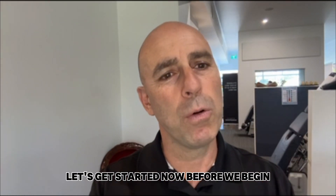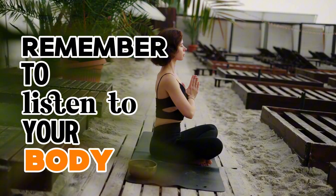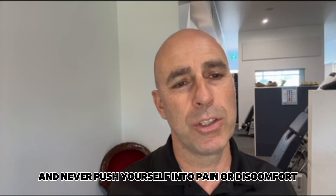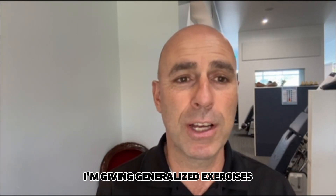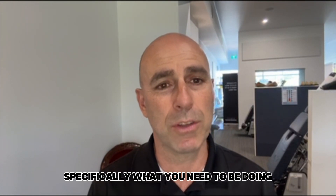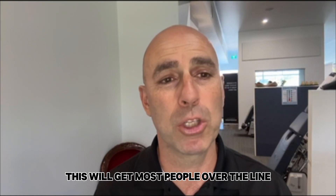Let's get started. Before we begin, remember to listen to your body and never push yourself into pain or discomfort during any of the exercises I'm giving. I'm giving generalized exercises, but your healthcare professional will be able to guide you specifically on what you need to be doing. This will get most people over the line.